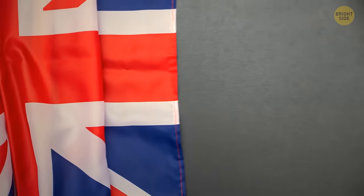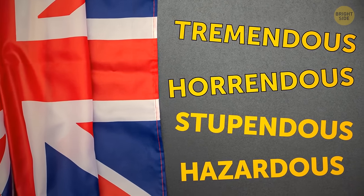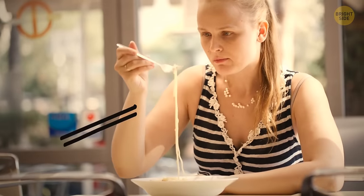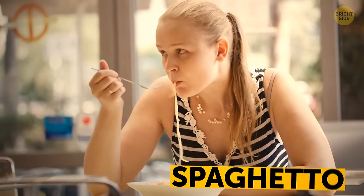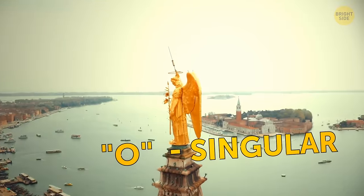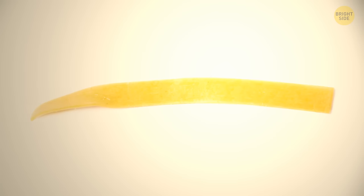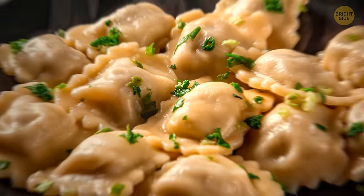There are only 4 words in the English language which end in '-dous': tremendous, horrendous, stupendous, and hazardous. Also, a single strand of spaghetti on your fork has a name — it's called a spaghetto. In Italian, an 'i' at the end means it's plural while an 'o' is singular, so it's gnocco instead of gnocchi, fettuccino instead of fettuccine, and raviolo for a single parcel.